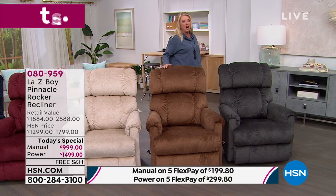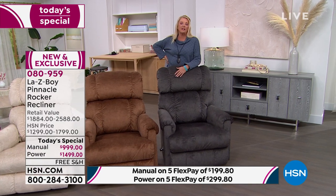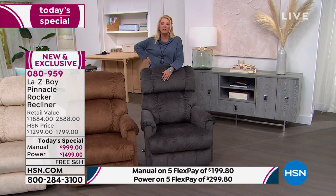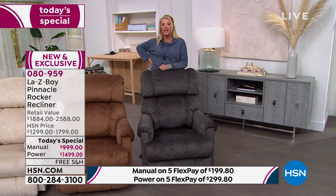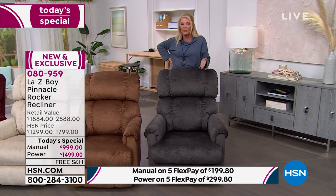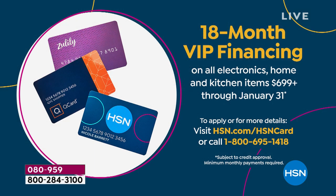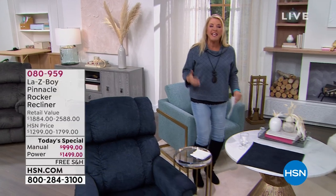This is the first time this year we've offered a La-Z-Boy. Maybe you've got an old beat-up recliner or your partner would love a new one — take advantage of our five FlexPay, shipping included, and even our 18-month VIP financing. You'll have a chair that's guaranteed for the lifetime you have it. How many chairs even have that kind of guarantee? How many chairs are built with a Tempur-Pedic base that's adaptive to your body, your weight, your shape, and even your temperature?